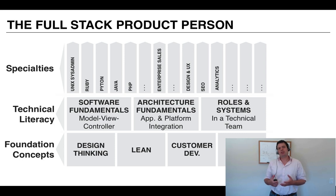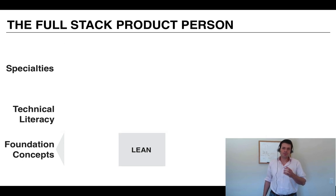Another way of looking at this is the skills an individual needs to be successful working in a team. I have this idea of the full stack product person. There's a set of foundation skills ideally shared across an innovation team — whether in a startup or existing company. Assuming it's software, everybody has a basic level of technical literacy, and on top of that, people bring specialties. We're going to focus on Lean.